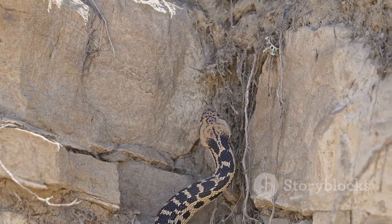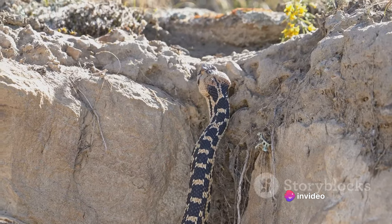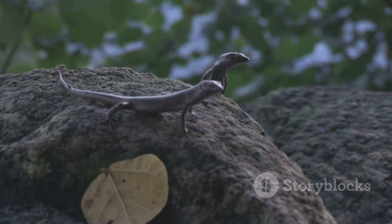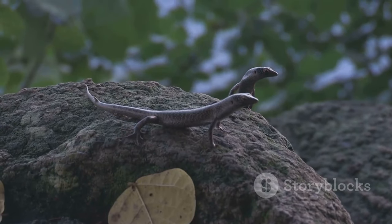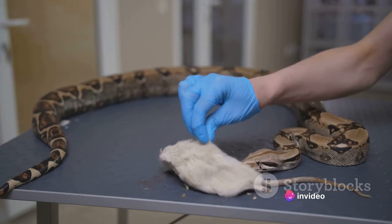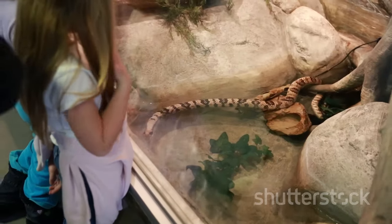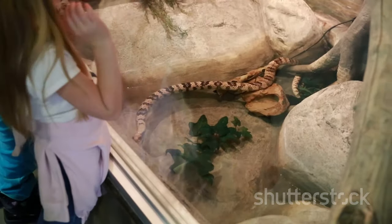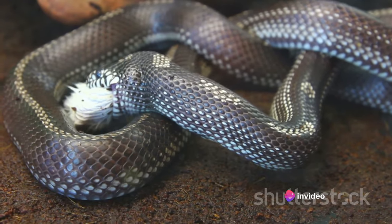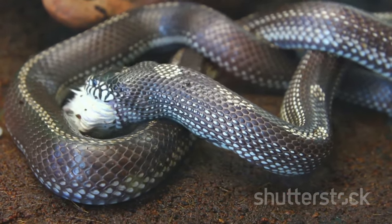Hiding spots and climbing opportunities are also essential. Snakes in the wild have plenty of places to hide and climb, and your pet snake should have the same opportunities. Providing multiple hiding spots and climbing structures will allow your snake to exhibit its natural behaviors, leading to a happier and healthier pet. Lastly, remember to keep the enclosure clean. Regular cleaning not only keeps your snake healthy but also prevents unpleasant odors. In conclusion, setting up a snake habitat involves more than just buying an enclosure — you need to think about size, heating, humidity, and enrichment opportunities.